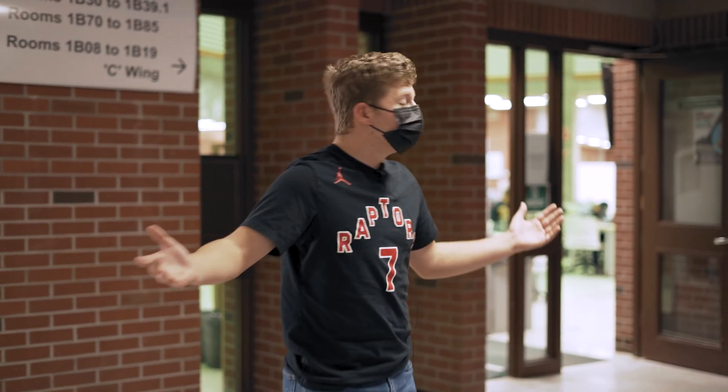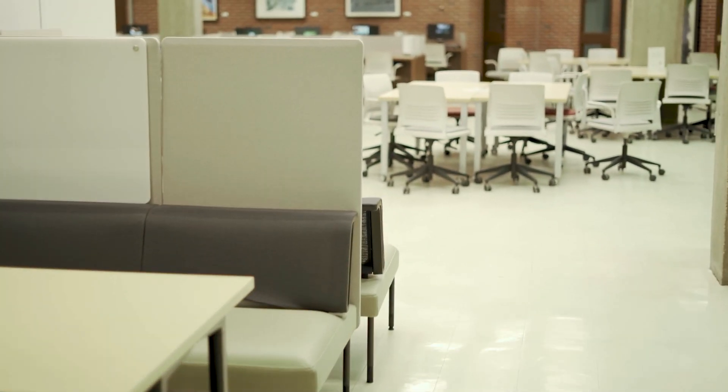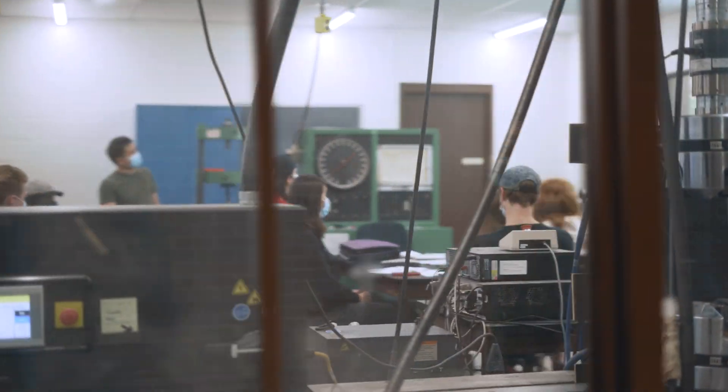This is sort of the entrance to the engineering building, one of many. Over here is the library. We did take all the books out, so it's not really that anymore — it's more of a study space. Over here we have one of our materials labs. They do some really neat stuff in there: a lot of stress testing. You get to break some stuff. It's pretty fun.